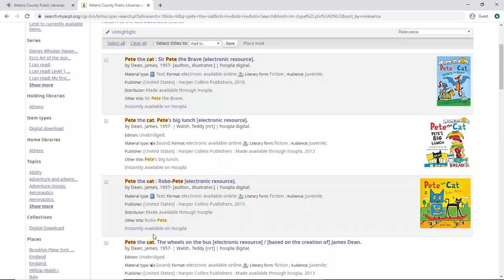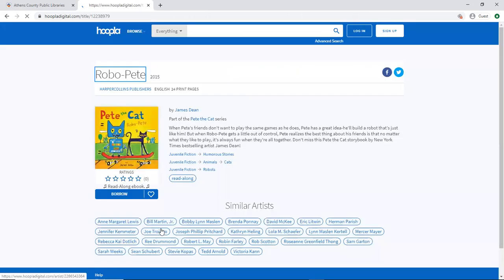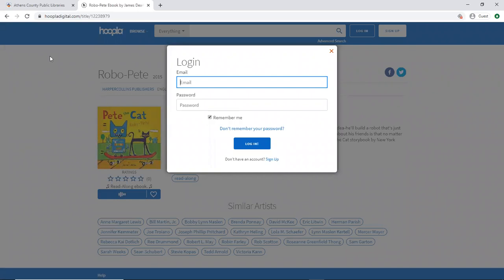So for this one, we're going to go to Robo Pete, and we're taken directly to Hoopla's page, where we can click on borrow and then we're prompted to log into our Hoopla account.